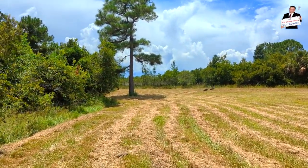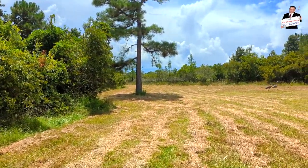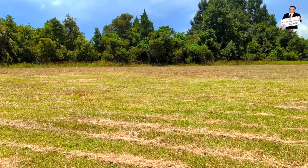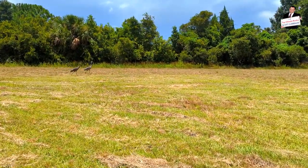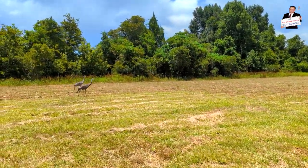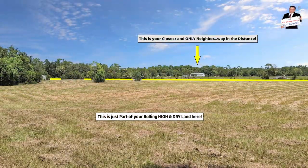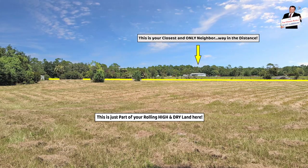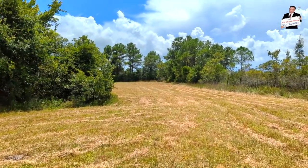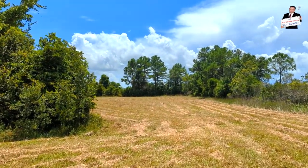Sandhill cranes are a threatened species — pretty common here, but I'm also a birder. Some birders come here or to Texas just to see them, but you can't see them in many places. They're the largest bird in Florida — bigger than a turkey. Of course you can't hunt and eat them, but I'm into history and what I remember reading is they used to call them 'ribeye in the sky.' They said they were particularly good to eat, and from what I read, the meat was not like chicken but more like beef.